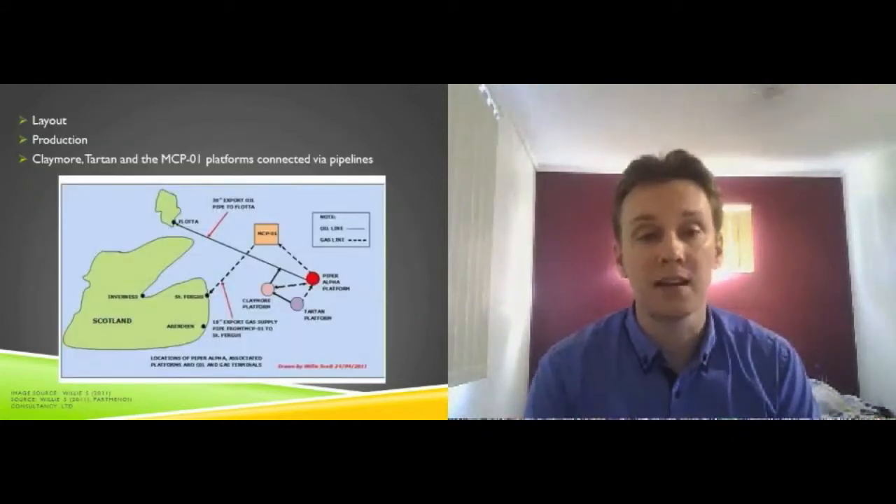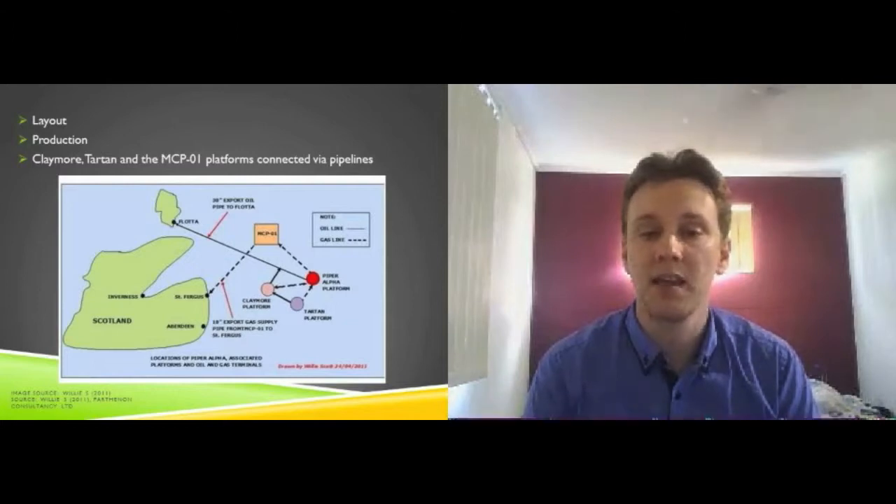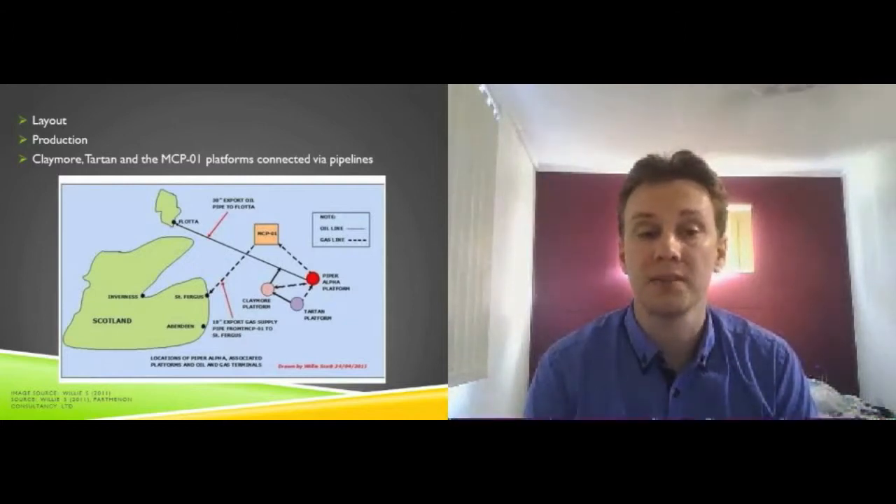When production started in 1976, Piper Alpha was producing around 250,000 barrels of oil a day, which quickly increased to 300,000 barrels per day — nearly 10% of total North Sea oil output. During 1988, oil production had slowed to 120,000 barrels per day; however, gas was now being produced at 33 million standard cubic feet per day, and jointly the total still represented 10% of North Sea production.